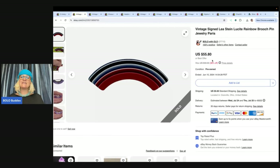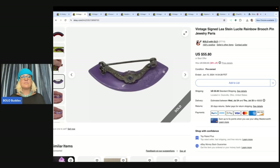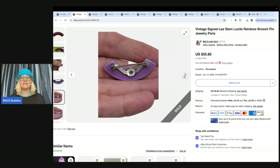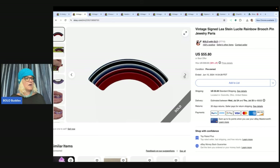This is a vintage signed Leah Stein lucite rainbow brooch pin, jewelry Paris. And this was marked on the back right here. So I went ahead and listed this item and I sold this for $45 and the buyer paid shipping.